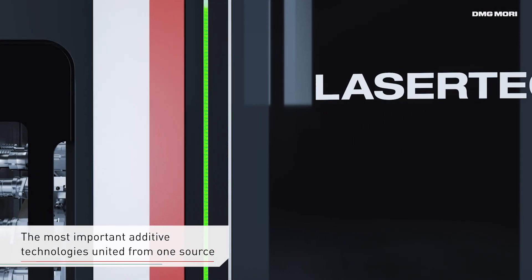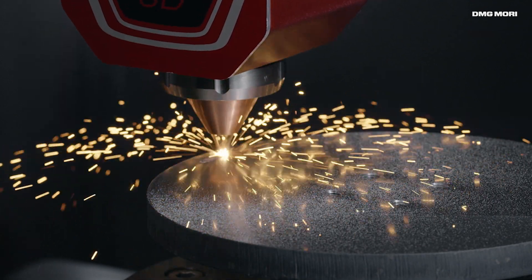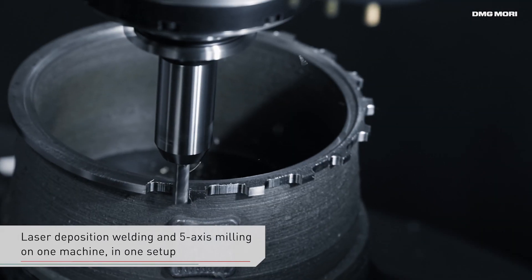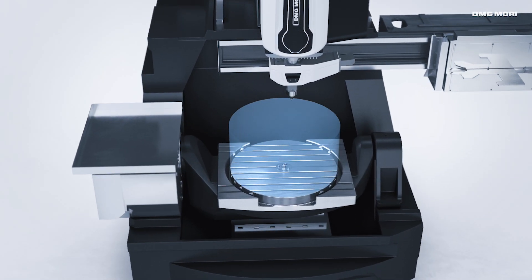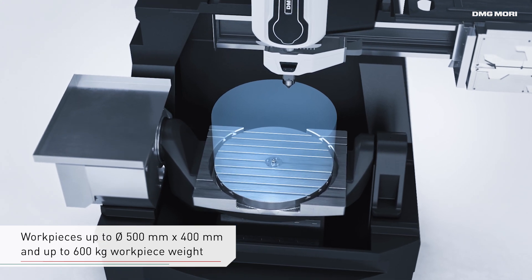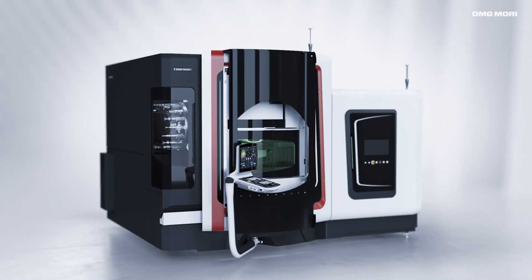The Lasertek 65 3D Hybrid sets new standards in the powder nozzle process and combines laser metal deposit welding with 5-axis milling operation in one machine. It offers a generously dimensioned additive working area for workpieces up to a diameter of 500 and 400 millimeters in height, and a weight of up to 600 kilograms.